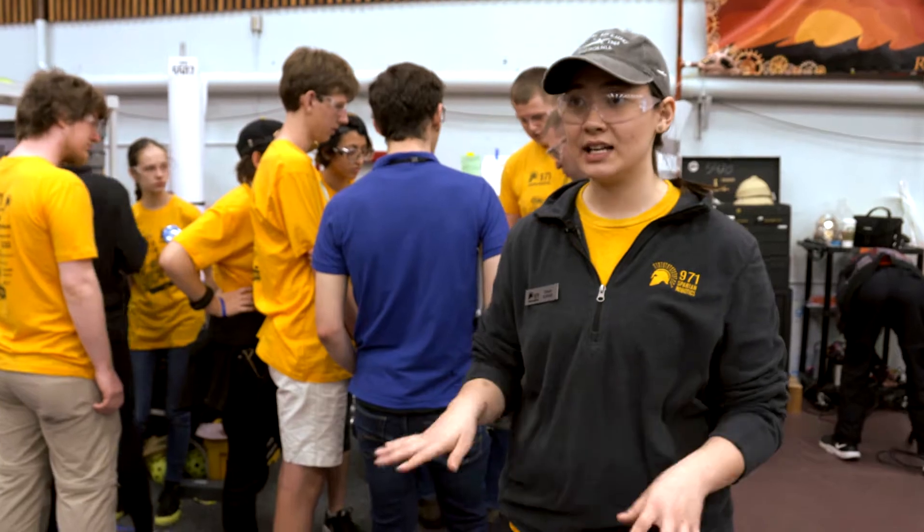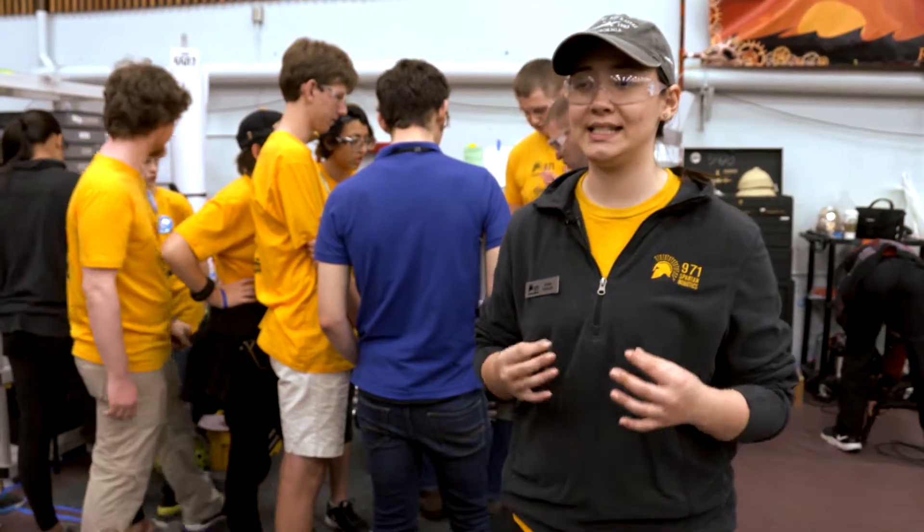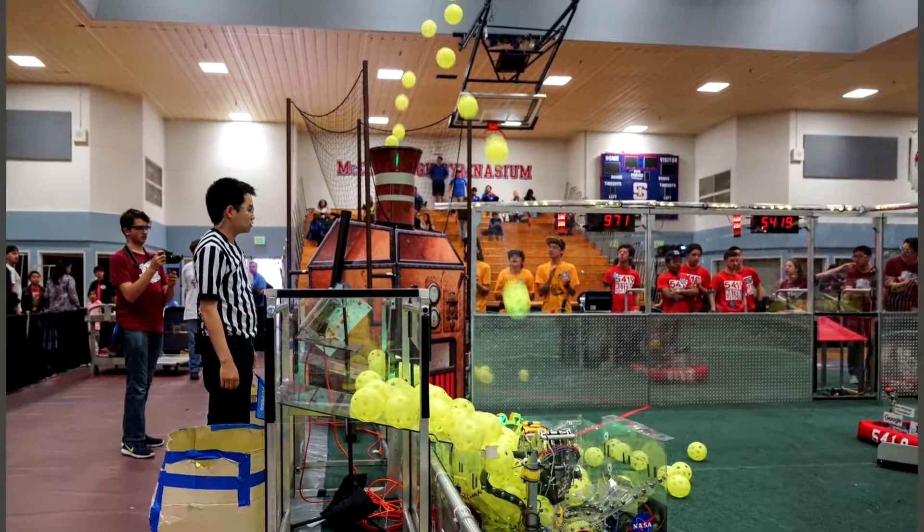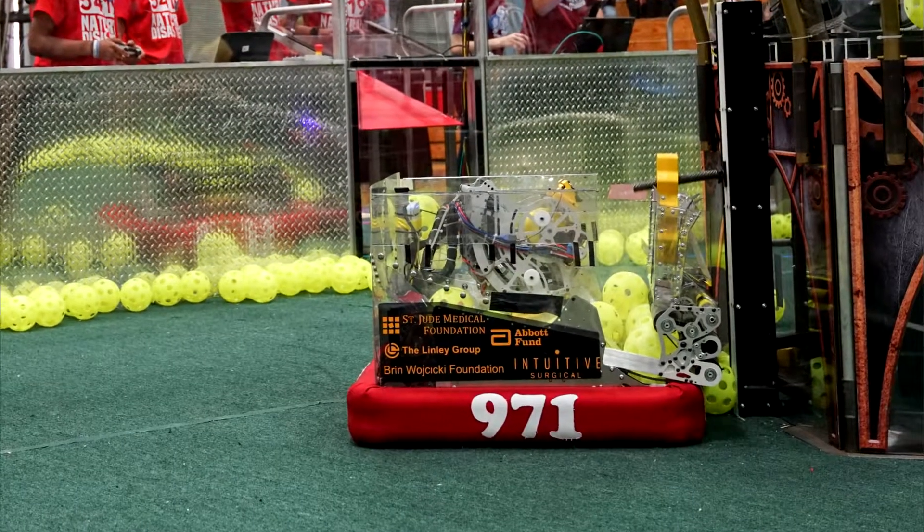This year's game is different than any other game I've seen before. There are two distinct aspects to a game: there's these five-inch diameter wiffle balls called Fuel, and then we have these game pieces called Gears.